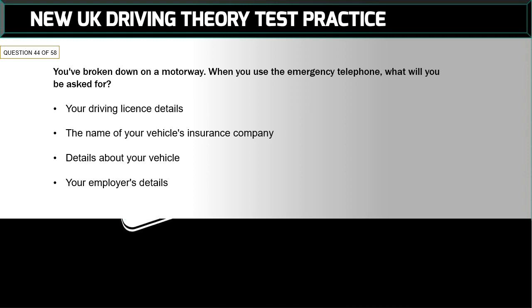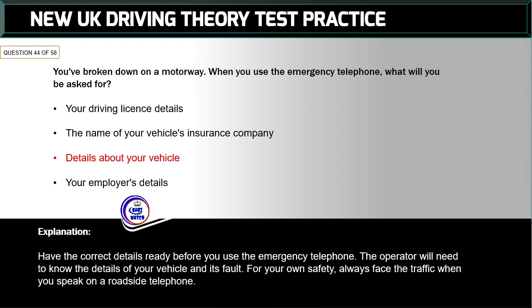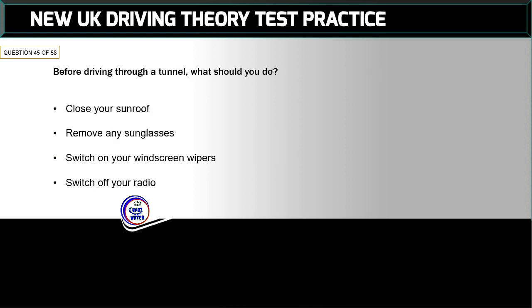Question 44 of 58: You've broken down on a motorway. When you use the emergency telephone, what will you be asked for? The correct answer is: details about your vehicle. Have the correct details ready before you use the emergency telephone. The operator will need to know the details of your vehicle and its faults. For your own safety, always face the traffic when you speak on a roadside telephone.